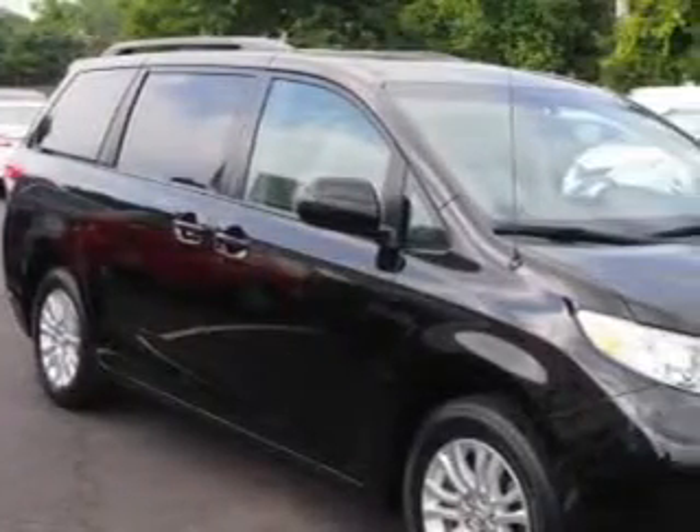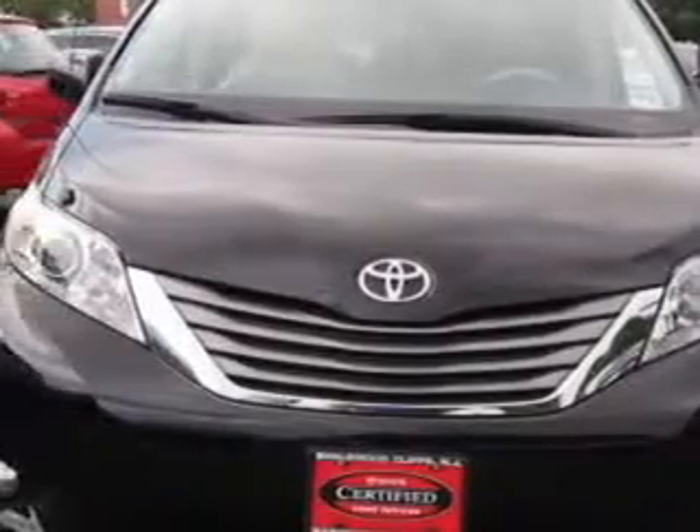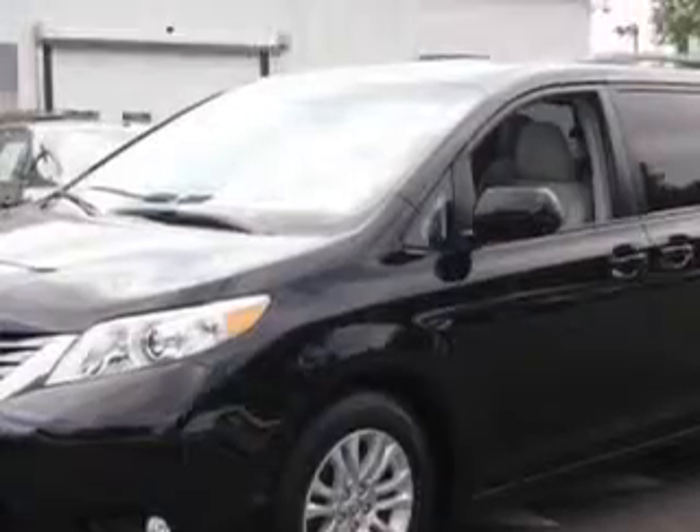Parkway Toyota knows you want more in a car. You expect the best from your vehicle. Check out this black 2013 Toyota Sienna minivan, equipped with a 6-cylinder engine and an automatic transmission.